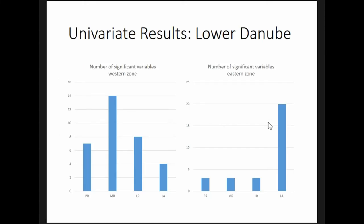In the Lower Danube, the results of the univariate analysis showed much more variation between periods in terms of which elements were favored and avoided. I've only shown here the numbers of significant variables rather than the actual z-scores of those variables.